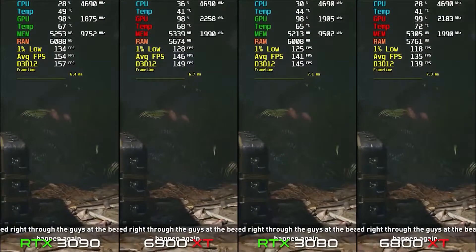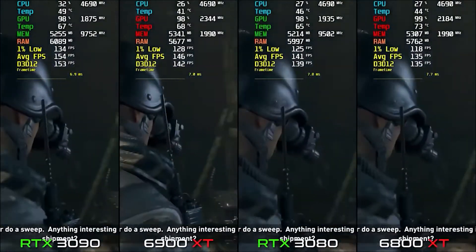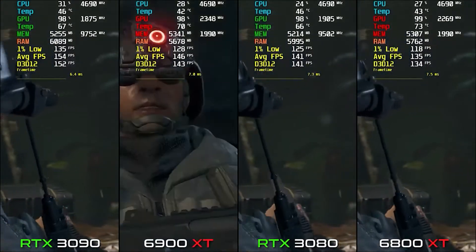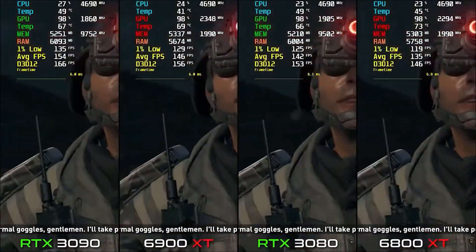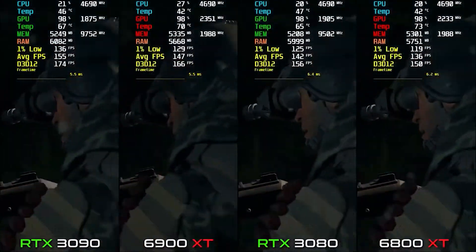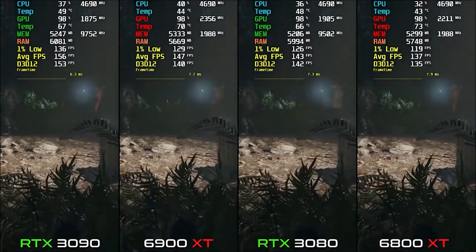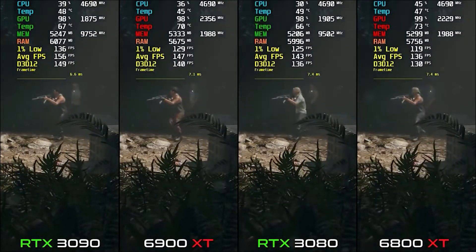I wouldn't personally recommend spending $500 extra for just 7-10 FPS more, but if you want to, you can go ahead. The 1% lows here are decent as well. That was Shadow of the Tomb Raider.